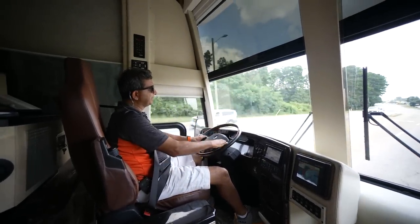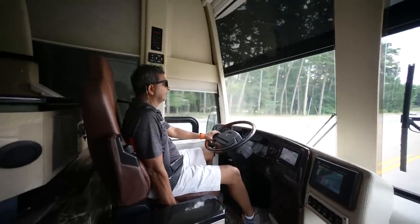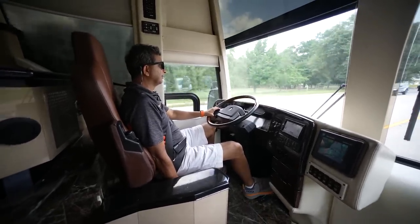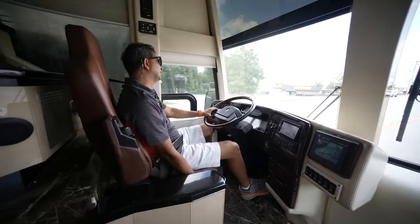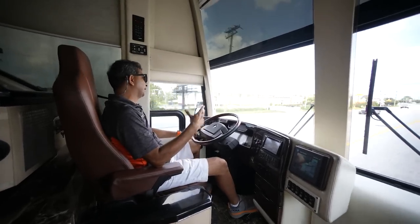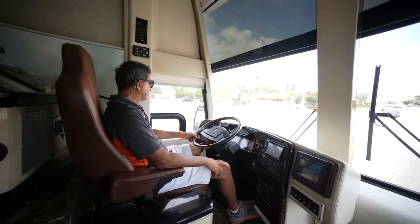We're going to drive a little bit in town and then get on the interstate. The seats are so fabulous — you can change the height. A tall person can stay down; if you're a little short, you can come up. It has lots of adjustment including the massager. I drove it all the way to West Palm Beach. Let's get on the highway and I'll tell you a little more about how it feels.